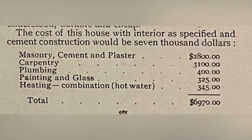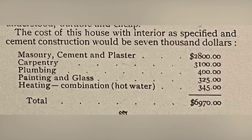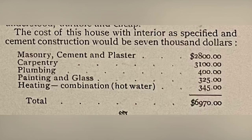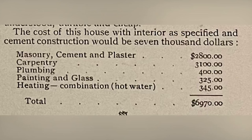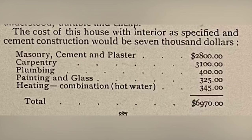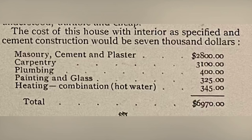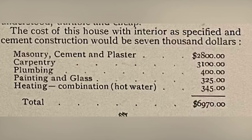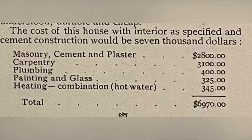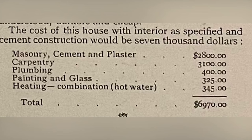As the text says, the cost of this house with interior as specified and cement construction would be $7,000: masonry, cement and plaster $2,800; carpentry $3,100; plumbing $400; painting and glass $325; heating combination with hot water $345 — for a total of $6,970.